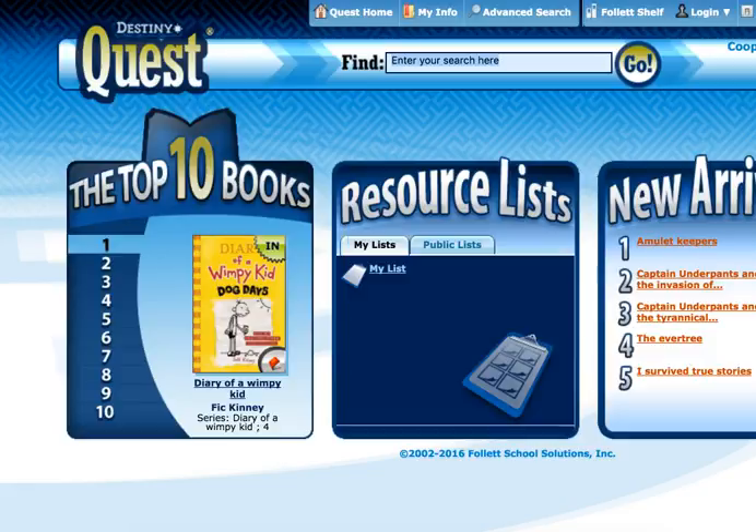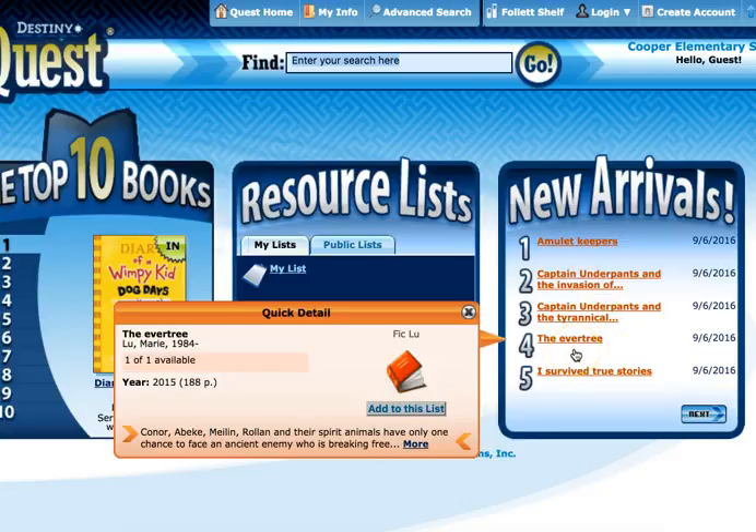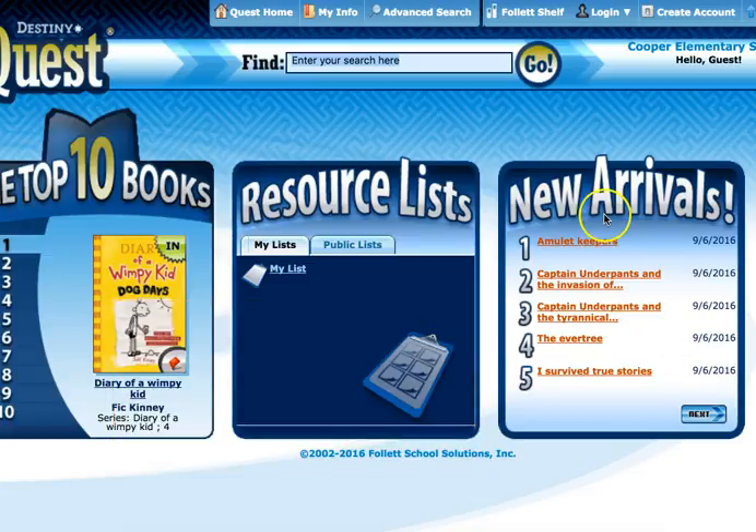If you get into this view, on the left-hand side you can always click on Destiny Quest and that will take you back to the blue visual guide. If you're in the blue Destiny Quest, you can come over to the right and click Exit, which takes you back to the white screen. We're going to go into a lot more detail next week, but a couple of things I want to point out right now: first, New Arrivals here on the right-hand side. The books on the new book cart will come and go, but New Arrivals will always let you know what I've added recently to the collection.